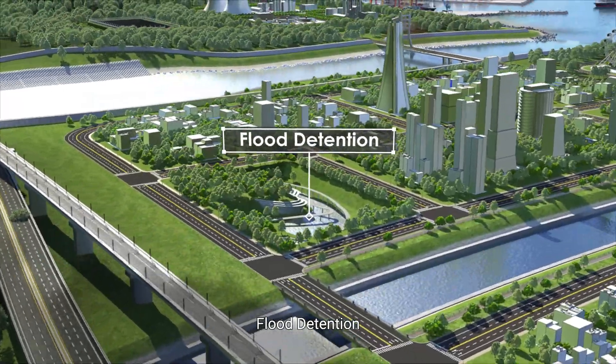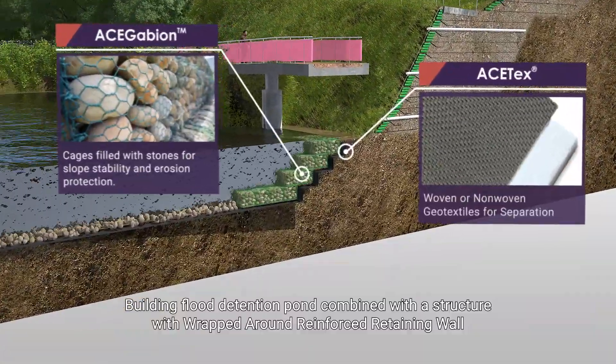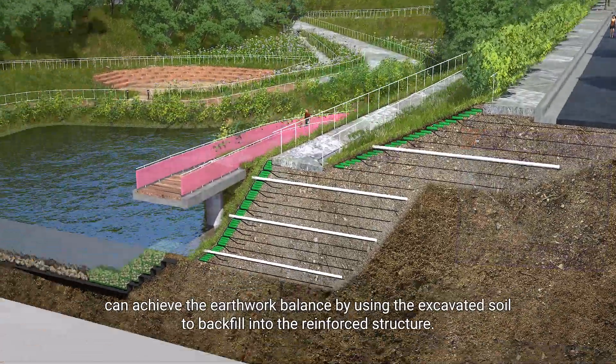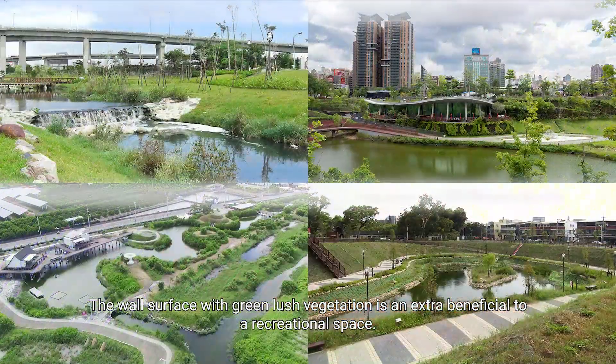Flood Detention: Building a Flood Detention Pond combined with a wrapped-around reinforced retaining wall structure can achieve earthwork balance by using the excavated soil to backfill into the reinforced structure. The wall surface with green lush vegetation is an extra benefit to the recreational space.